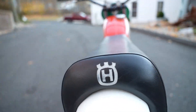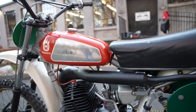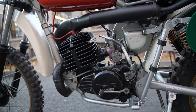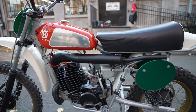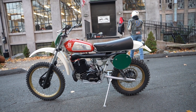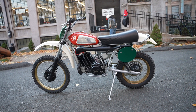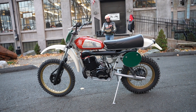All original Husqvarna 250. This thing hauls ass — it's very fast. The suspension is excellent, the engine is fantastic, it's a six-speed transmission. This is their CR racing model with the close-ratio transmission, and it is a whole lot of fun to ride.